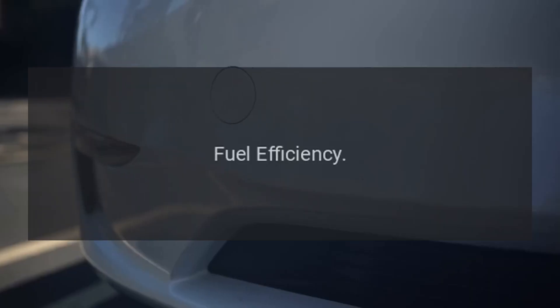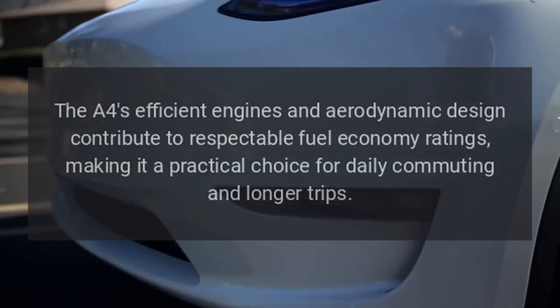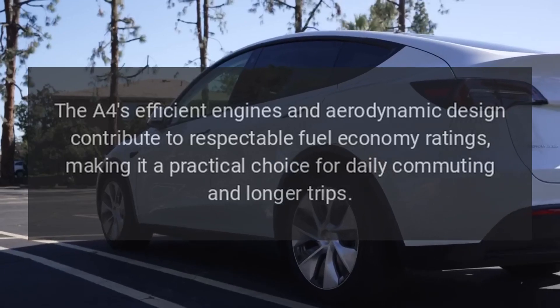Fuel Efficiency. The A4's efficient engines and aerodynamic design contribute to respectable fuel economy ratings, making it a practical choice for daily commuting and longer trips.